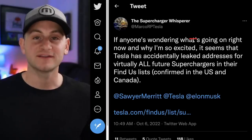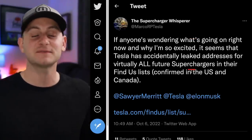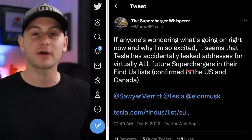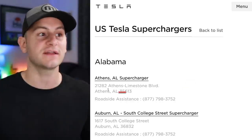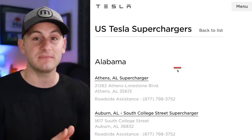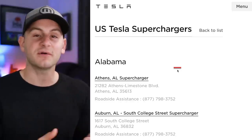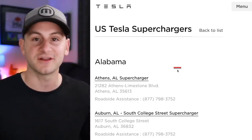Next up, Marco the Tesla Supercharger detective seems to have found a leak of all upcoming addresses for supercharger locations. I went to the link and I'll include it below — you can Command+F your location to see what may be coming soon. Some of these have been on the map previously, but it's worth a look.